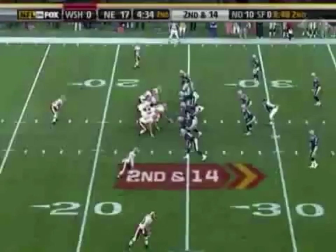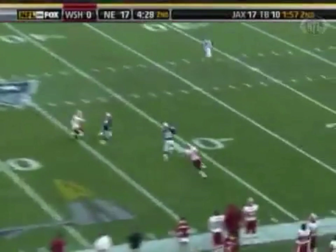Next Redskins possession. Campbell goes for James Thrash but finds Asante Samuel instead. Ten interceptions — led the league last year. He's on pace. You know why the guy can play?